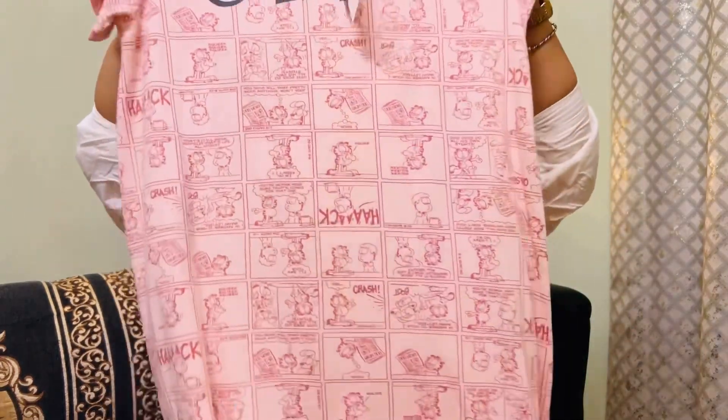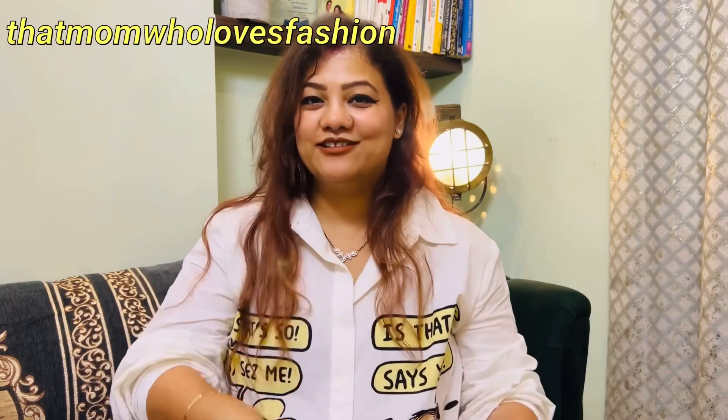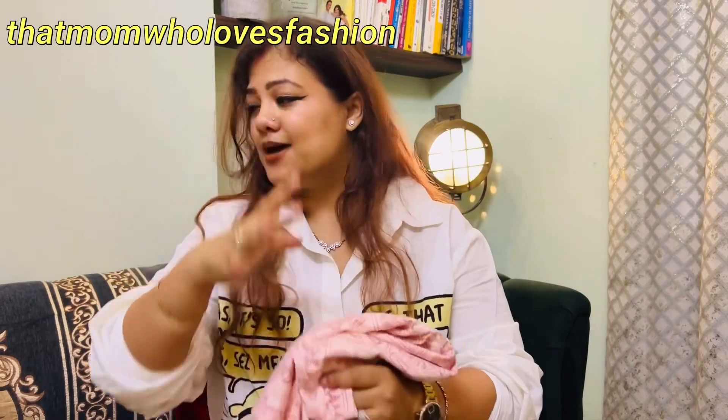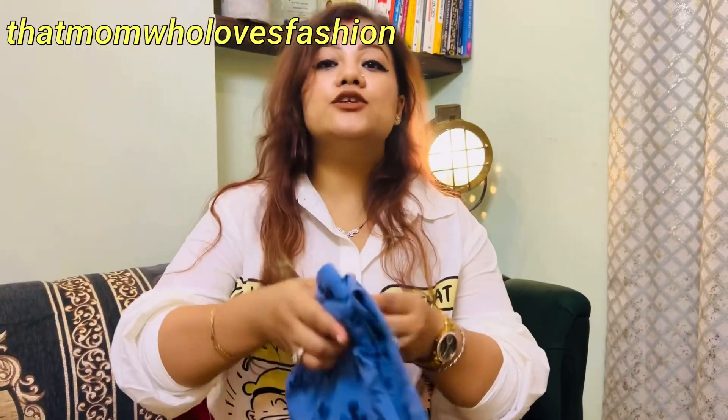If you want to see how it looks when worn, it's a bit awkward filming a night suit try-on, but I can put a reel on Instagram. Let me know in the comment section. Anyway, this first piece has amazing quality.